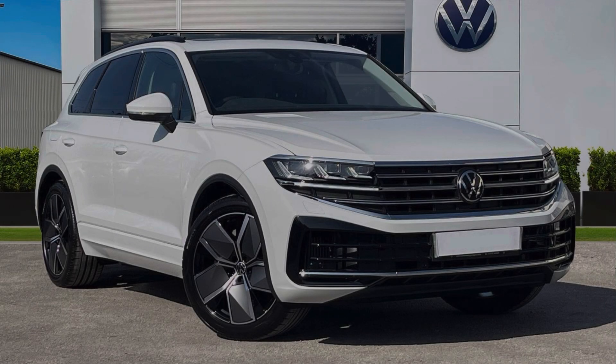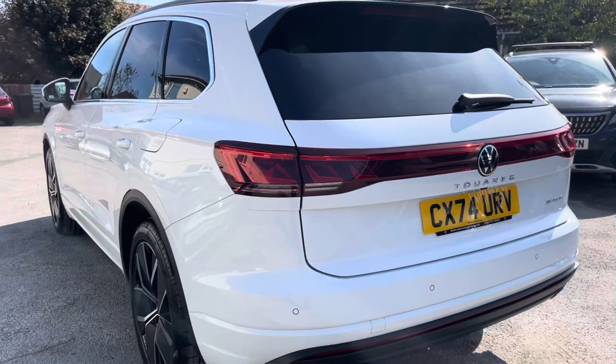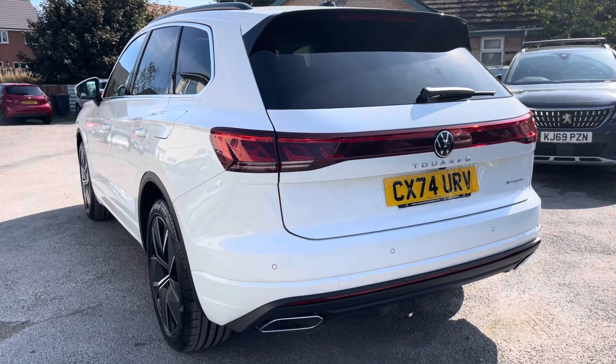Hello, my name is Conor from Rexon Volkswagen and today I'll be showing you around this brand new Volkswagen Touareg Elegance. This Touareg is powered by a 3 litre TSI e-hybrid 381 PS engine with automatic transmission and 4Motion all-wheel drive.